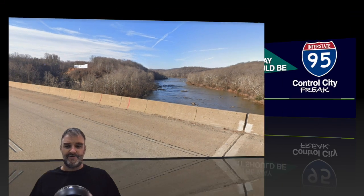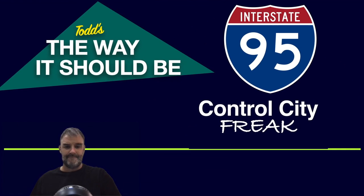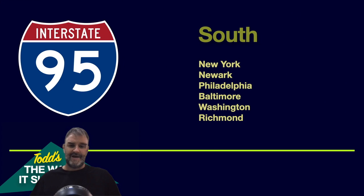Thank you so much, and let's move on to Todd's The Way It Should Be. Pretty simple: New York, then Newark, then Philadelphia. Right from I-78 on, it should be Philadelphia. Then Baltimore, then Washington, and then Richmond. I'm not too mad about Wilmington — Wilmington's okay — but all those other cities are just so much bigger that it would make more sense to just go to Baltimore.